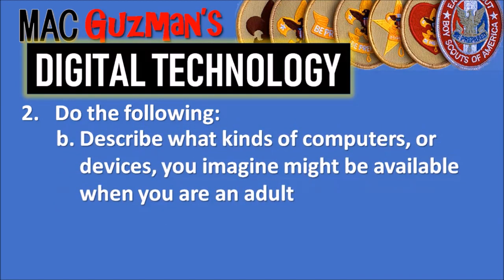Requirement 2B says to describe what kind of computers or devices you imagine might be available when you're an adult. I usually think of something like Tony Stark's holographic screens from the movies — screens that pop out of nowhere that you can tap and expand, like a tablet in the air. Or fully functional independent AIs that can walk and have their own feelings. That's what I think of for the future of technology.